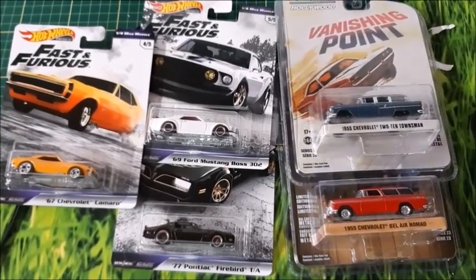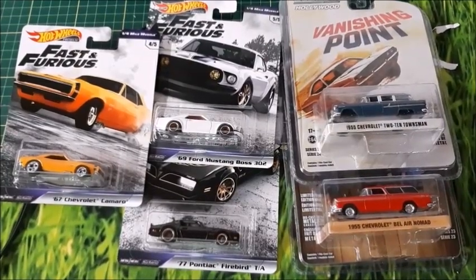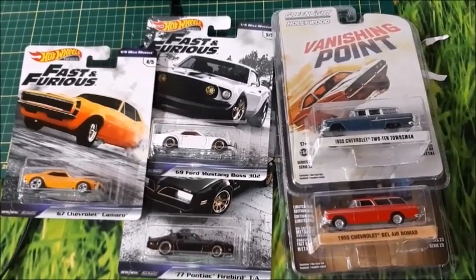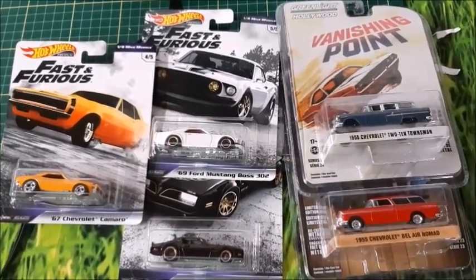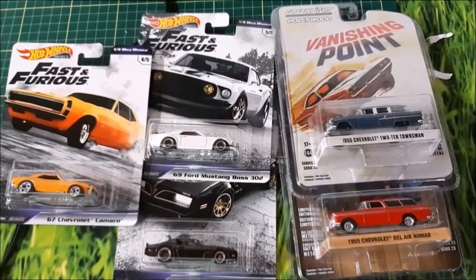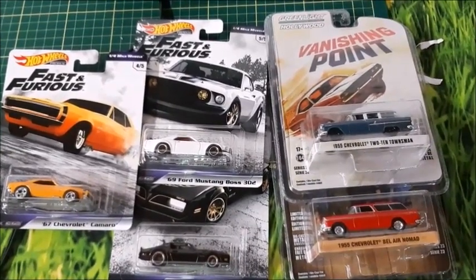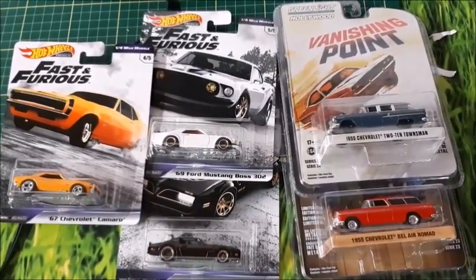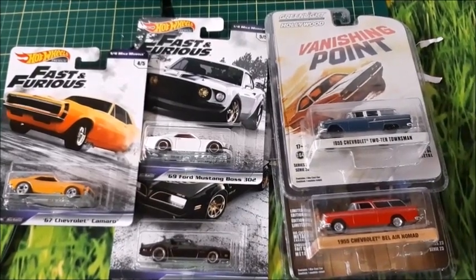Hi there, this is DiCast channel and in this video you're going to see some 1/64 scale cars. They are actually movie cars. Three of them are Hot Wheels from the movie The Fast and the Furious, and two of them are station wagons from different movies made by Greenlight. So before we crack them open, don't forget to subscribe, give me a thumbs up, and click the bell for notifications. Let's crack them open and take a better look.